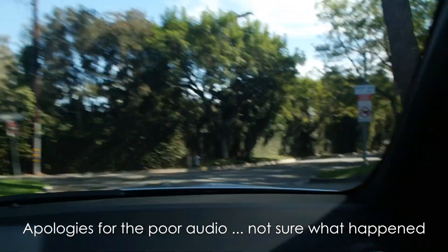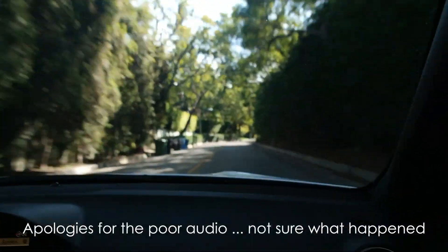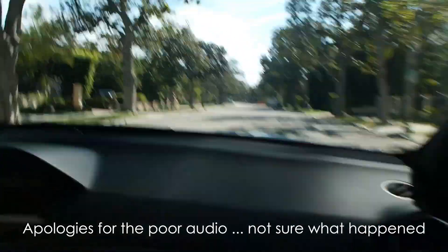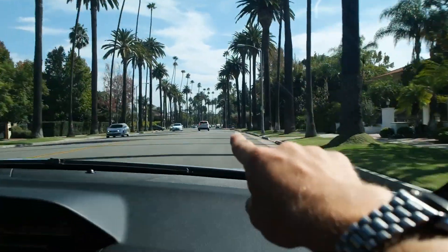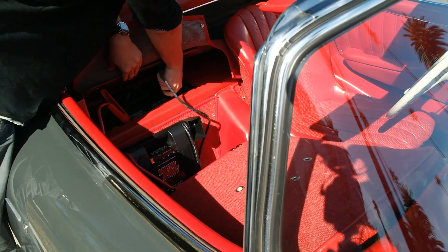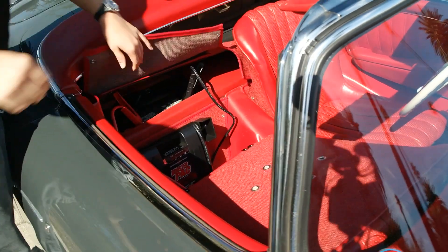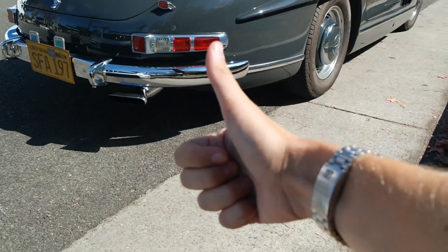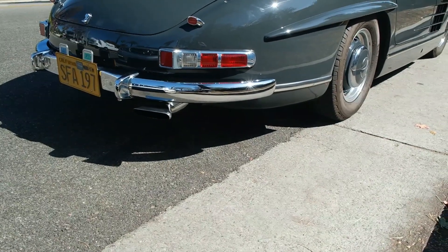Okay, we're in the rescue-mobile, which is one of the loudest C-63s I've ever heard in my life. And we're reversing at high speed. We're off to rescue the 300 SL which just was stranded — stranded on the roadside. There we go.